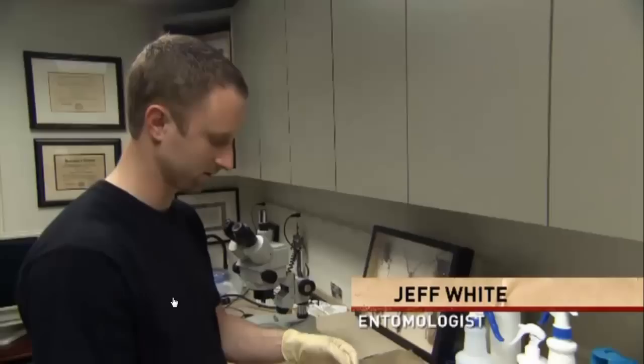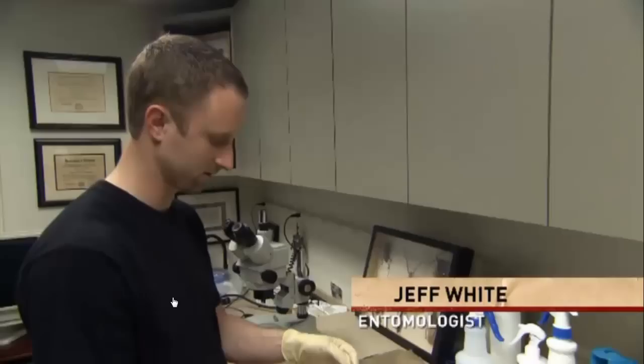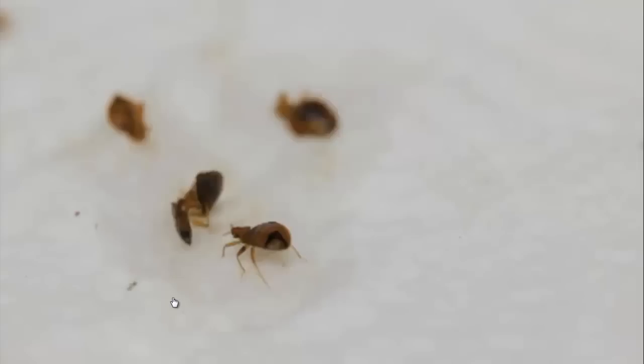The first product Jeff tests is an enzyme that attacks the bug's exoskeleton, hopefully killing them. Those 10 bugs that we sprayed directly with that enzyme are already not moving.